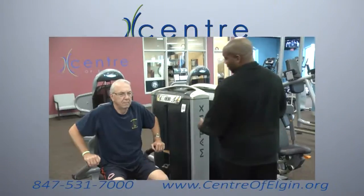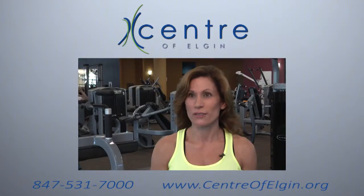You can come see any one of the personal trainers here and we will be happy to give you an orientation for free.